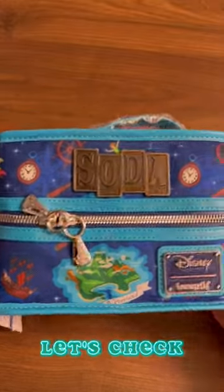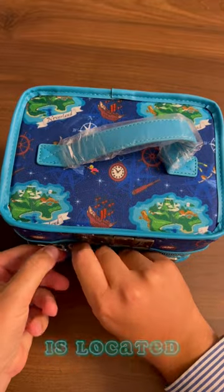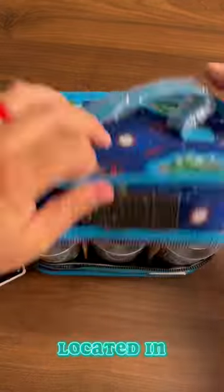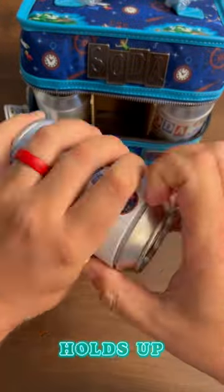Peter Pan Funko Soda Cooler. Let's check this thing out and see if the rumors are true about where the chase is located. Rumor has it the chase is always located in the front middle spot of the case. So let's rip this Wendy open and see if the rumor holds up.